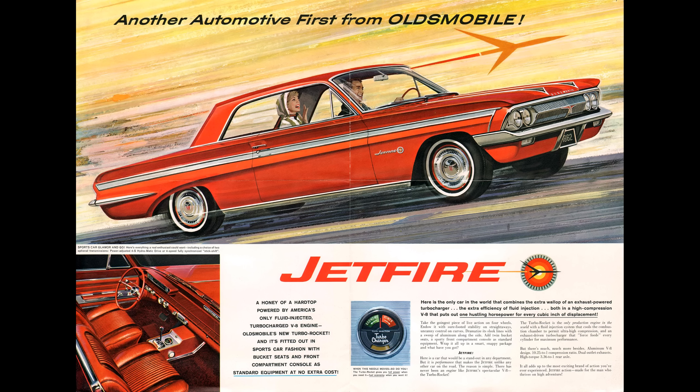Sadly, rather than fixing these issues, Oldsmobile pulled the plug on the whole idea. Not only did they discontinue the turbocharger, they convinced the Jetfire owners to bring their cars back in, offered to remove the turbo system, and replace it with a four-barrel carb and dual exhaust. I can't prove this next part, but I suspect that the owners were told that the TRF would be discontinued — and of course it was. With no source of the fluid, anyone who was actually using their car would have been hard-pressed to keep the turbo. Thus, almost all Jetfires had their turbos removed by the dealers.